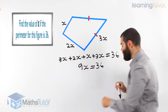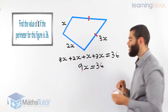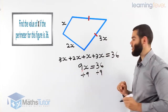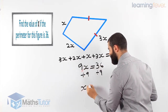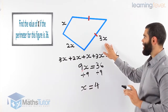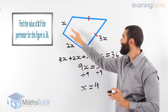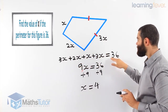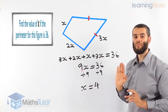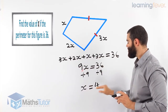Now we solve the equation. 9X means 9 times X, and the opposite of times is divide, so we divide both sides by 9. Nine divided by 9 cancels, leaving 1X, and 36 divided by 9 gives X equals 4. So from the diagram we identified all sides — 3X, 2X, X and 3X — created our equation, simplified it to 9X equals 36, divided by 9, and X equals 4.